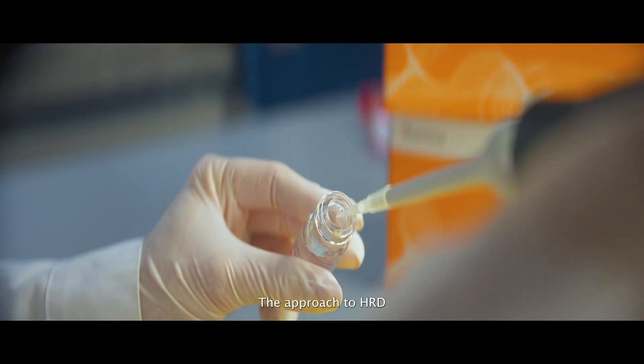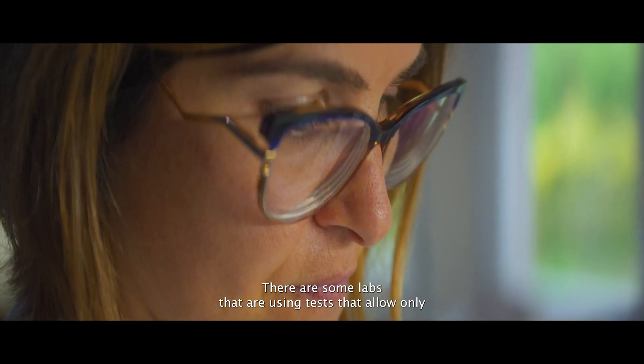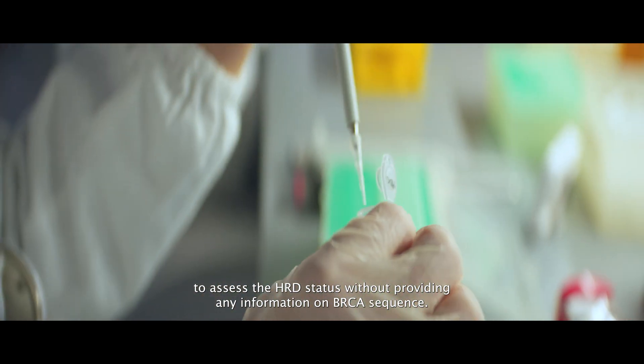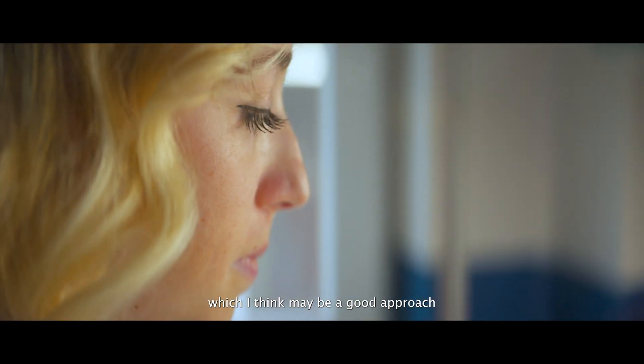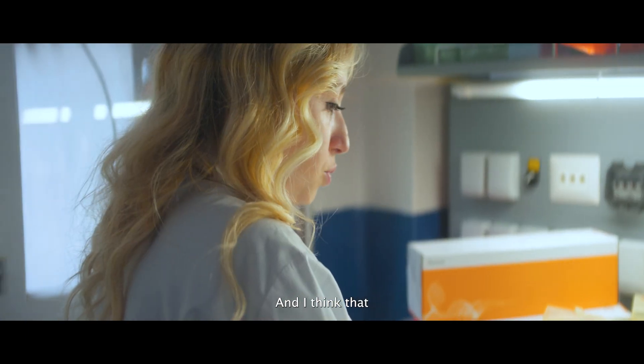The approach to HRD testing can be performed by using different strategies. There are some labs that are using tests that allow only to assess the HRD status without providing any information on BRCA sequence, which I think may be a good approach, but this leads to the need to also test for BRCA.